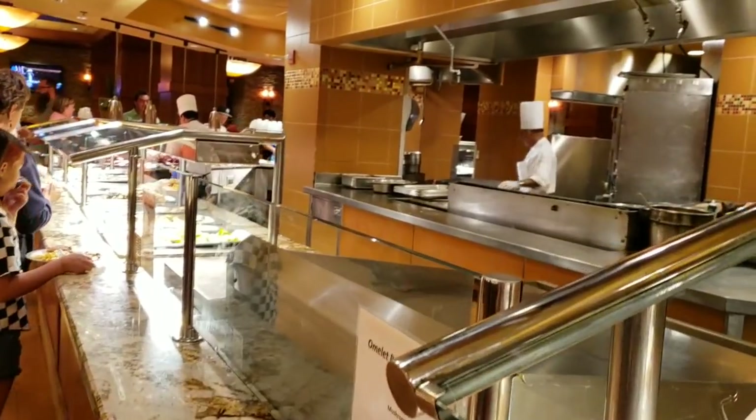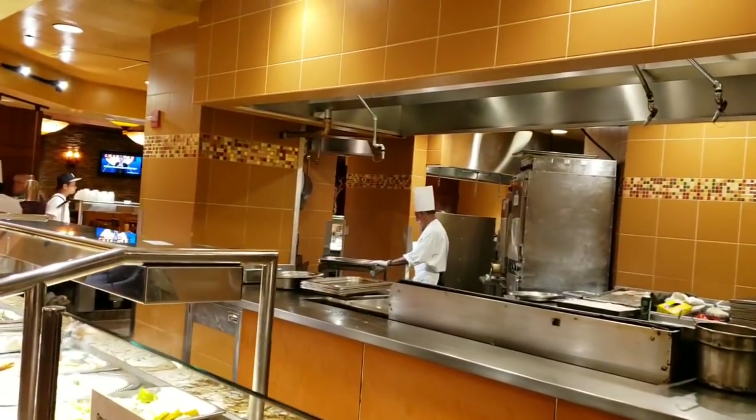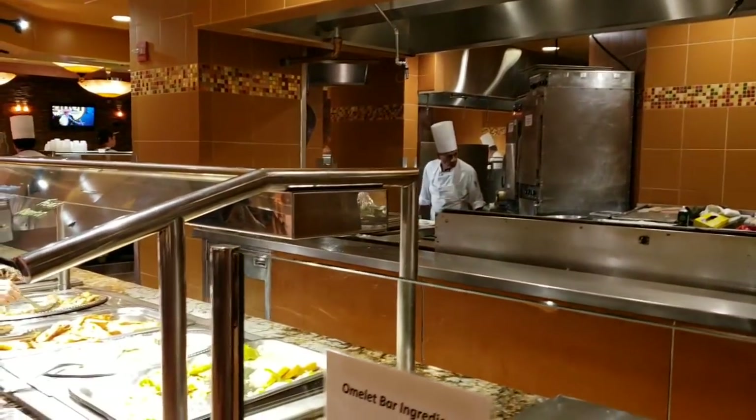All right, we're going to take a pass on the chicken. We'll just leave a little over here.